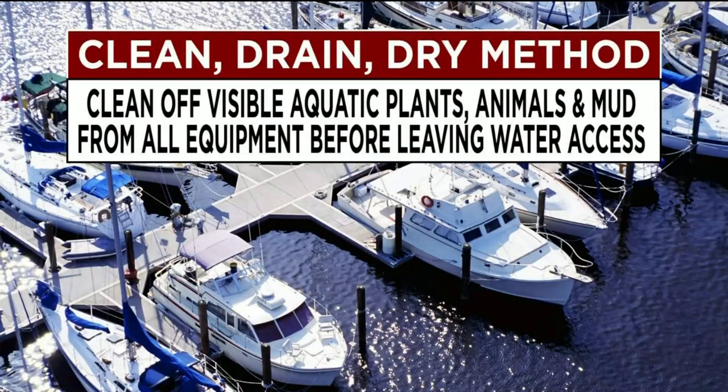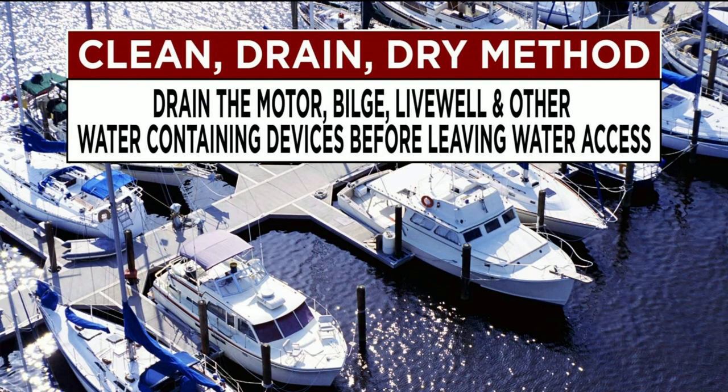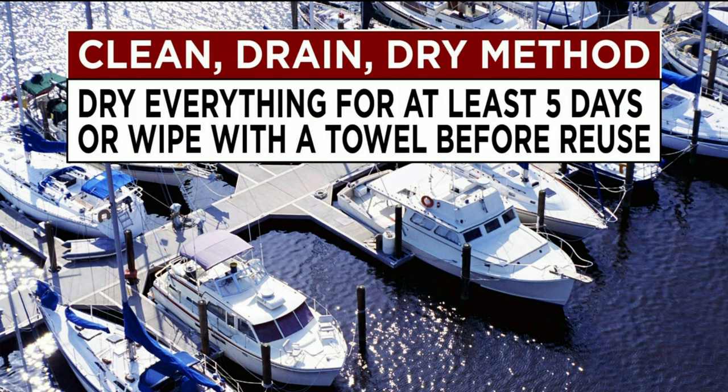There's so much that you need to do even when you get off the water — it's not just about getting on the water and having fun. The state and the U.S. Fish and Wildlife Service recommends the clean-drain-dry method: clean off visible aquatic plants, animals, and mud from all equipment before leaving water access; drain the motor, bilge, live well, and other water-containing devices before leaving; and dry everything for at least five days or wipe with a towel before reuse.